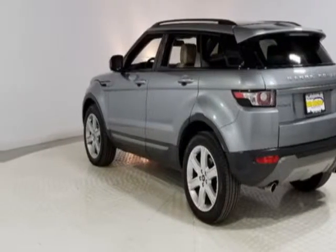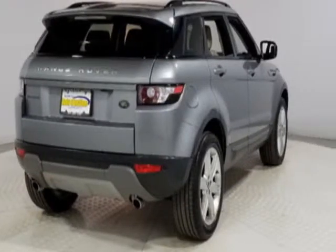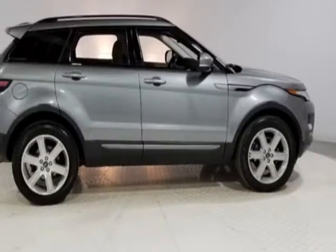This Range Rover Evoque boasts a 2.0 liter engine and a 6-speed automatic transmission. Additional options for this vehicle include power driver's seat, auxiliary audio input, sunroof, and driver airbag.